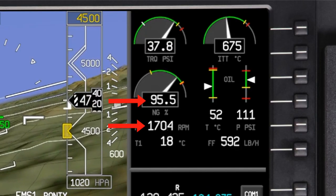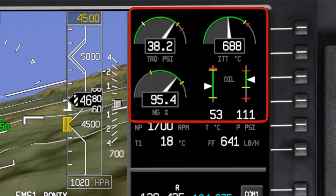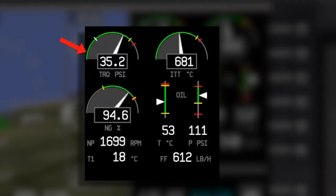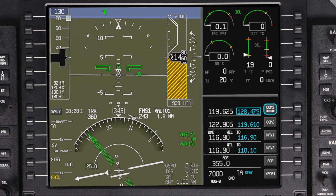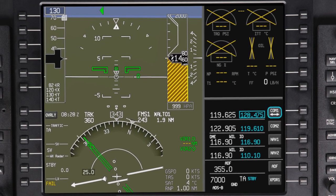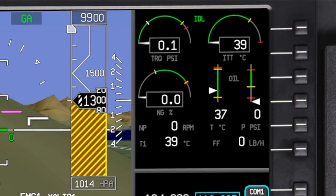Engine data is presented using digital values. Some data is also presented using analog scales. The analog scales use green arcs to show normal operating parameters. Amber or red tick marks show the upper or lower limits of the engine parameters. If engine data is missing or invalid, you'll see amber X's or dashes. You may also see this during power-up.